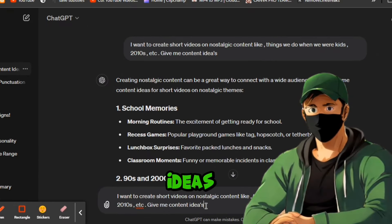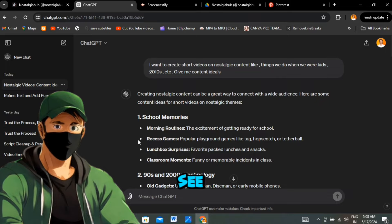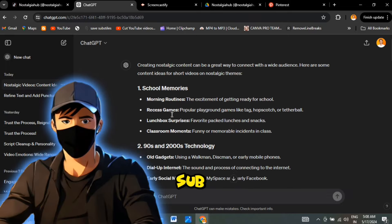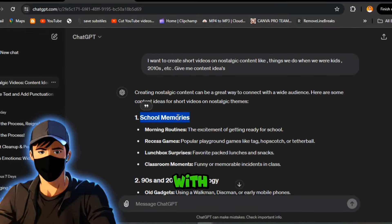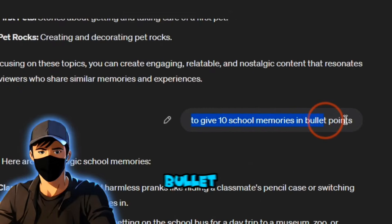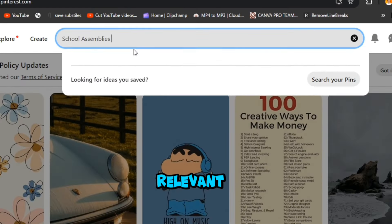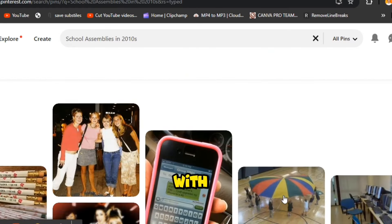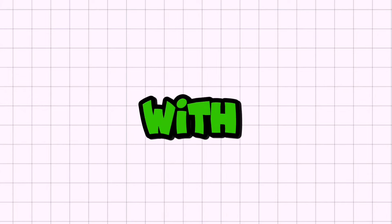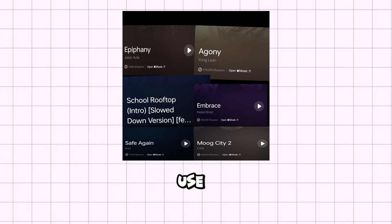Now let's start off with some ideas. Go ahead and ask ChatGPT: 'I want to create short videos on nostalgic content like things we did when we were kids, the 2010s, etc. Give me some content ideas.' Here's a list of sub ideas — select the sub niche you want to start with. For this, I'm going with school memories. Follow up with this prompt: 'Give me 10 school memories in bullet points.' Once ChatGPT comes up with these memories, simply search them on Google or Pinterest and pick relevant images. Go through the whole list and you'll end up with a set of images. Now it's time to put it all together with some nostalgic background music. Here's a list of background tracks you can choose from — you can screenshot it and use it when required.